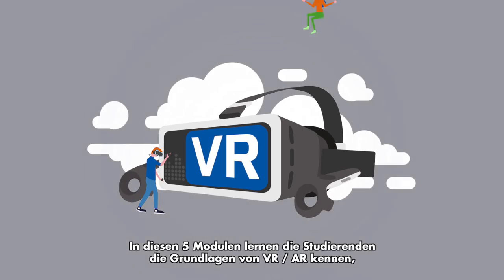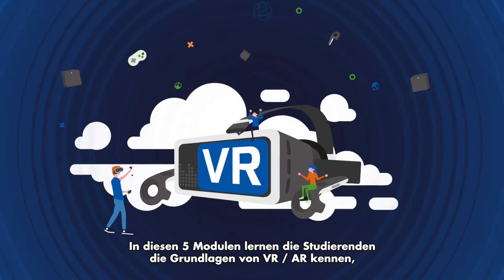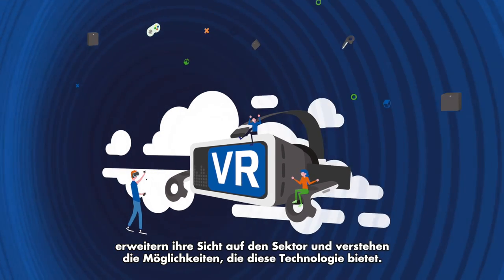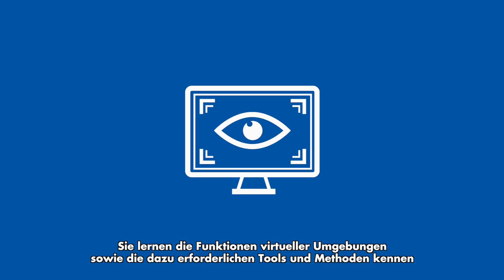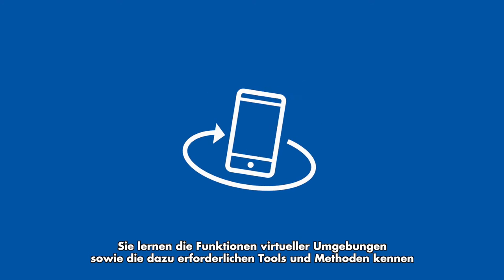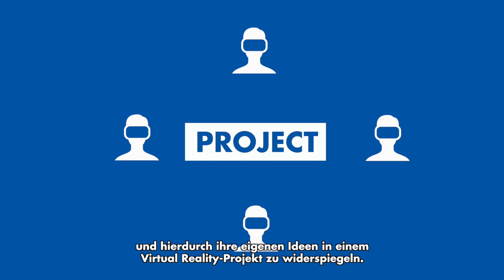Over the course of the five modules, students will learn about the fundamentals of VR/AR, expand their perspectives on the sector, and come to understand the opportunities this technology can offer them. They will learn about the characteristics of virtual environments and the methodologies and tools necessary to create them, putting this into practice in teams, developing their skills and talents, and exhibiting their own ideas in a virtual reality project.